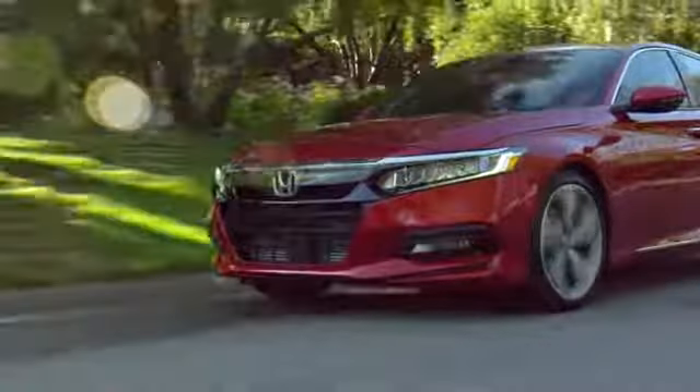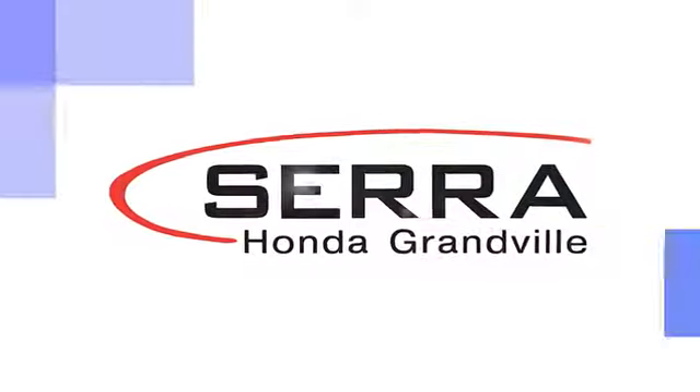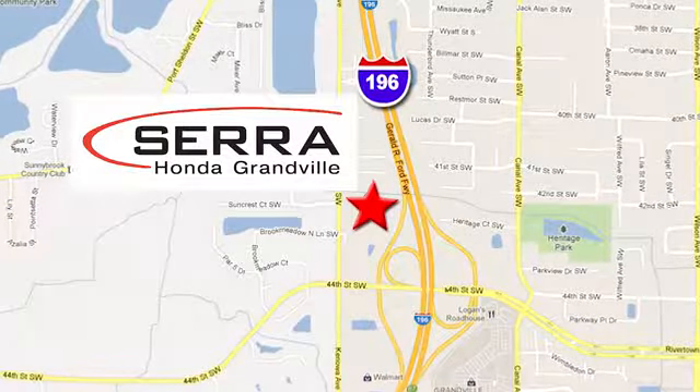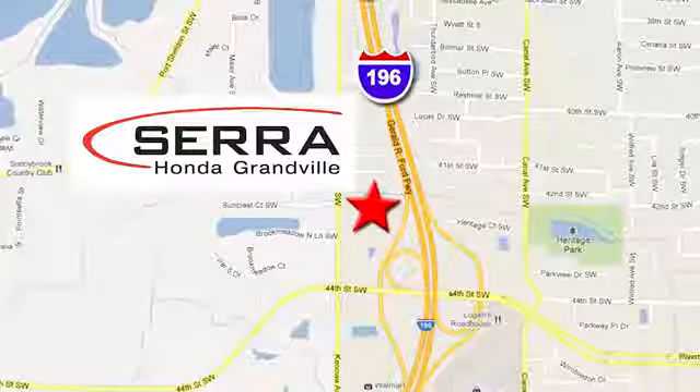Stop in for a test drive and make it yours today. For the best dealership experience of your life, come to Sarah Honda Granville. We're easy to find, just one mile west of the Rivertown Crossings Mall in Granville.